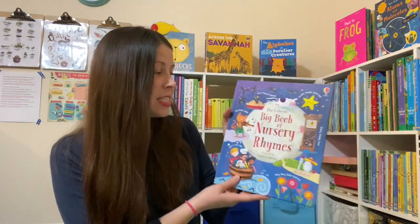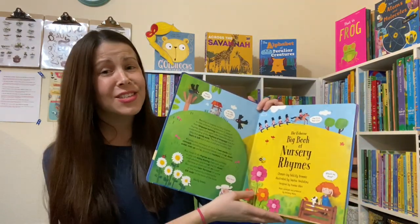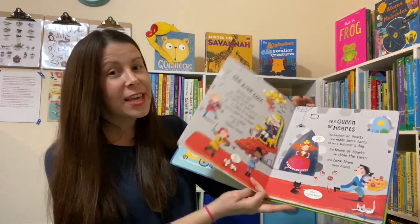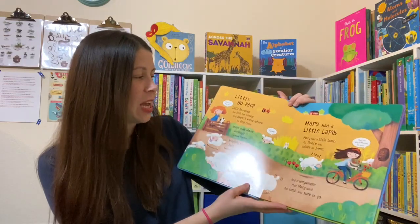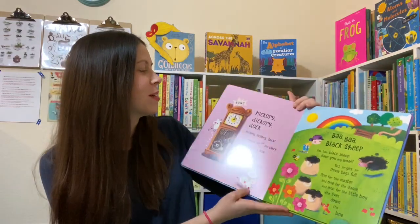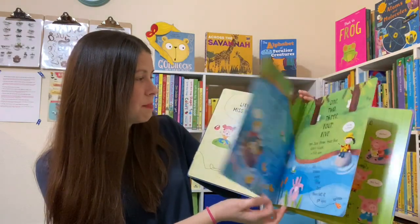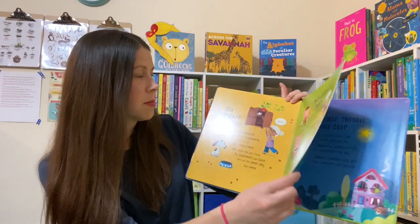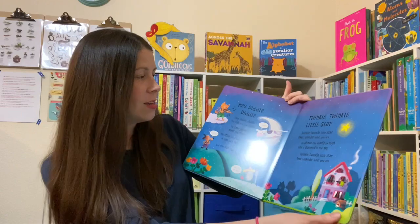Last but not least, the Big Book of Nursery Rhymes is brand new. I get any and all nursery rhyme books — I love them. I have five kids, so I need at least five nursery rhyme books so they can each take one to start their own home library. I love that this one is illustrated and has so many of the classic nursery rhymes. I was really happy to see it added to our catalog.